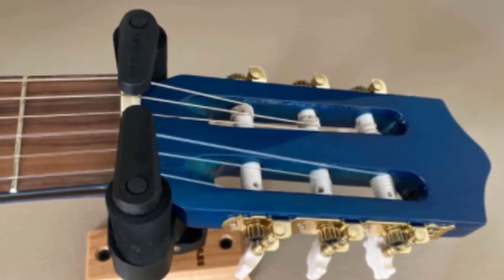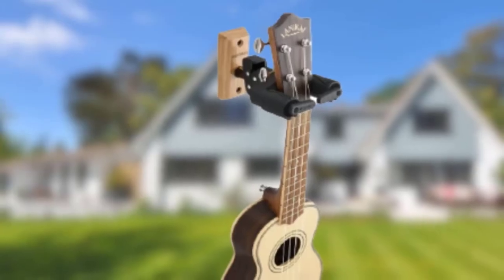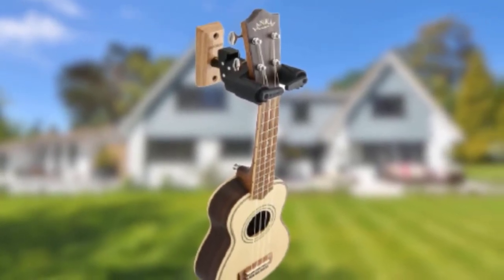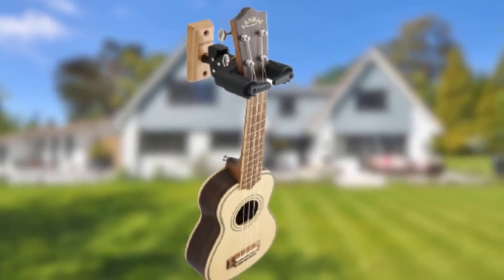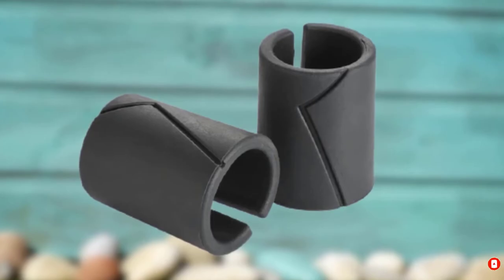There is special padding at points where the stand comes in contact with the guitar. The Hercules GS414B Plus is an expensive tubular guitar stand; however, it provides one of the safest and most secure ways to store and display your guitar.